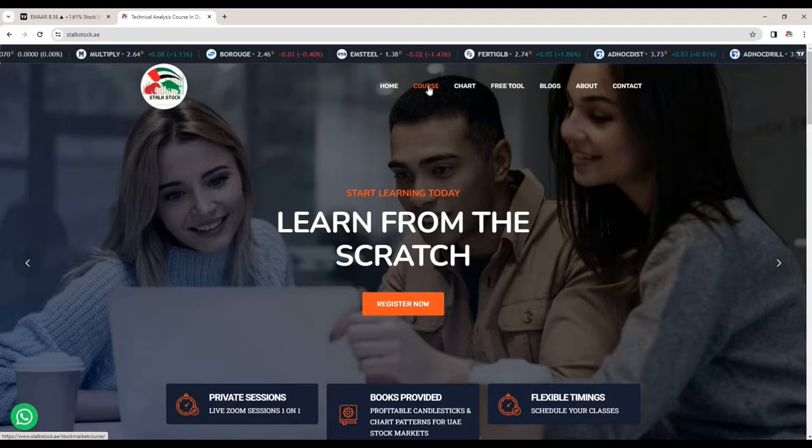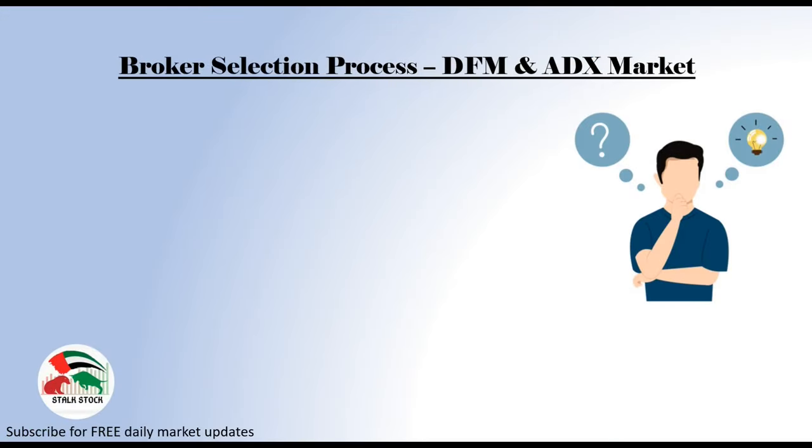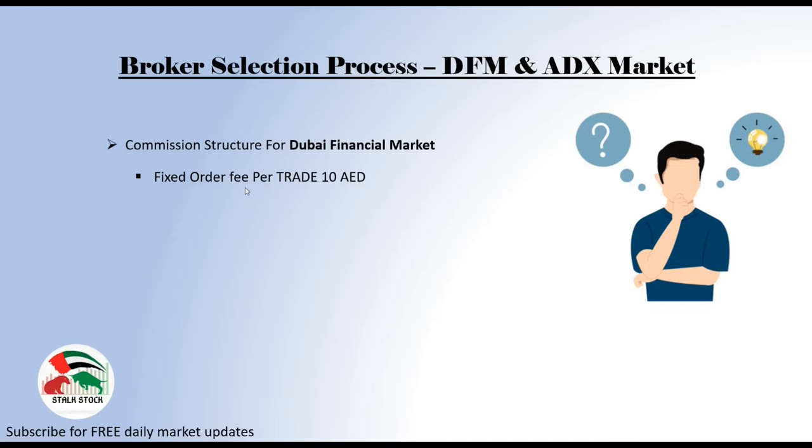The first factor that we have to consider before we sign up with any broker is commission structure. It's very important to understand the cost that we will be paying to a broker for buying and selling stocks. Let's understand the commission structure brokers provide in Dubai Financial Market. If you are trading or investing in Dubai Financial Market, any broker you choose, you will have to pay a fixed fee of 10 dirhams per trade.